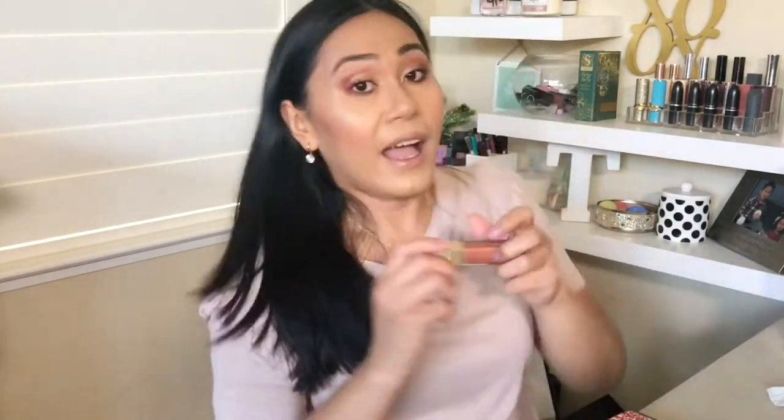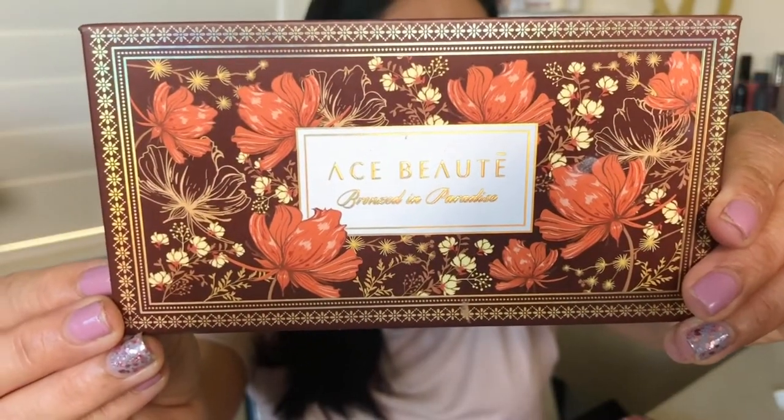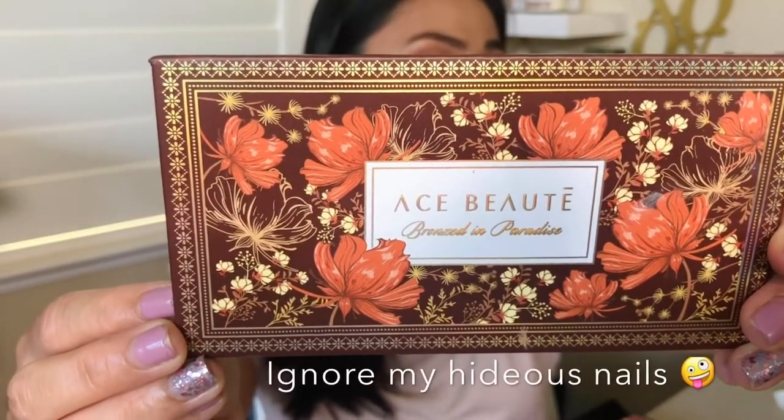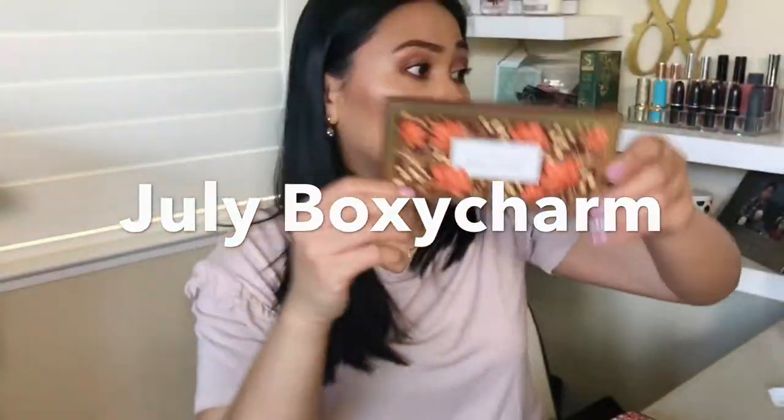I think I need to do something with my lips — it was a little too dry and matte looking, so I wanted it to look more juicy. I added the Fenty Beauty lip gloss in the color Fenty Glow. It's kind of like a universal lip gloss that works with any type of lipstick color. In case you're wondering about the makeup I'm wearing, I finally got to try this bronzer palette from Ace Beauté, and I got this in my BoxyCharm box last month.